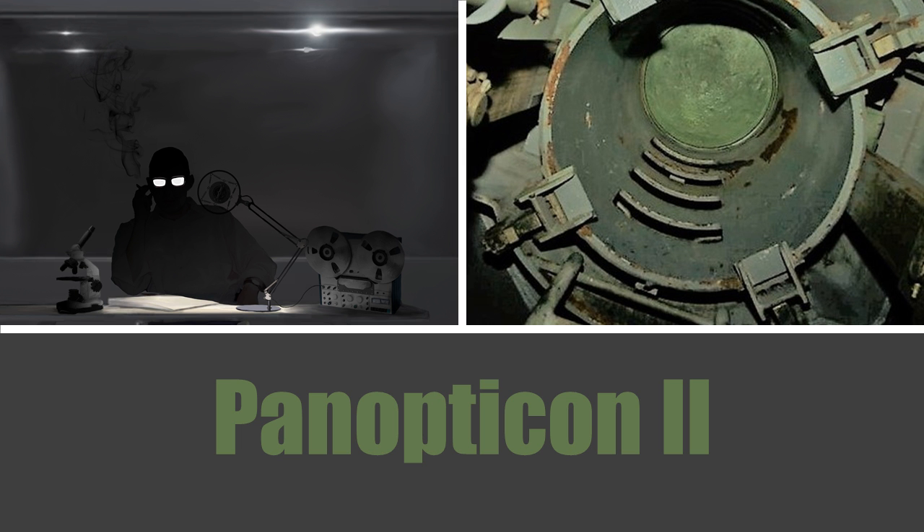All but one of the cells in SCP-3220 are occupied by a single humanoid sculpture made of painted concrete. All sculptures are located directly above the drainage grates in their cells and oriented to face the tower. Each sculpture constantly secretes an unknown dark red substance which drains into the grates.